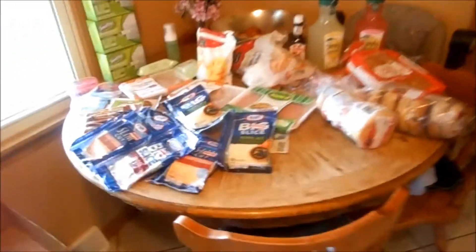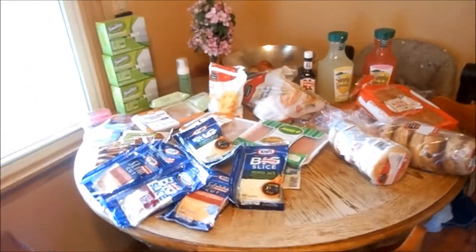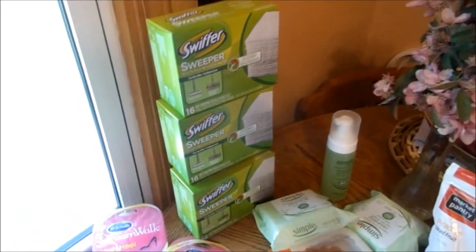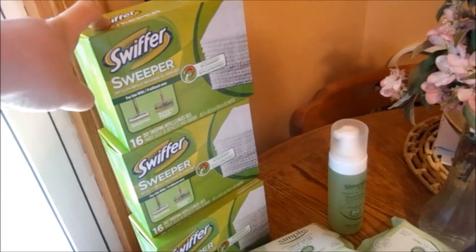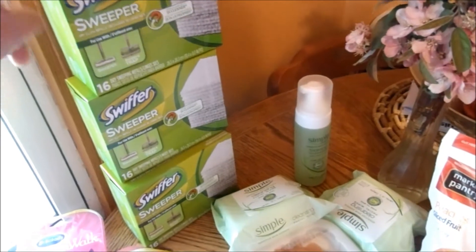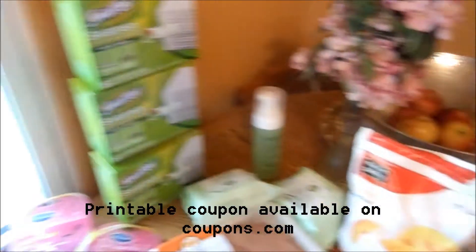Hey guys, so this is my big Target haul today. This is what I got for $25 total. I got $20 in gift cards for making these purchases. These were $4.49 a piece and I had a dollar off of each one, which made those insanely cheap.